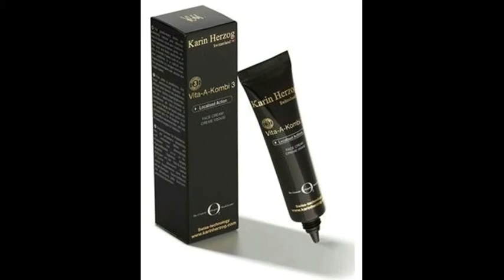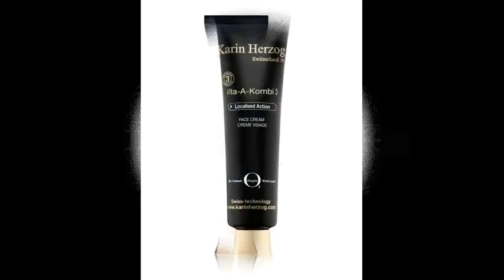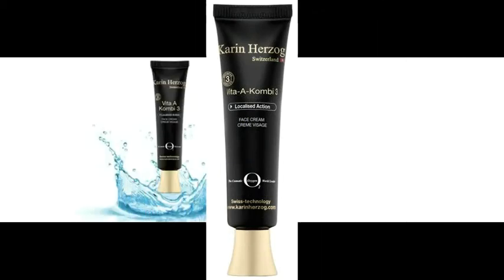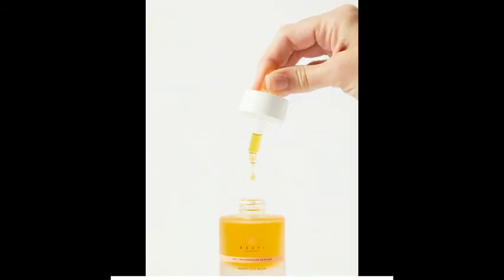Vita A Combi 3 Moisturizing Cream by Karin Hertog. Catherine reportedly keeps her complexion clear with this hero product from Swiss skincare brand Karin Hertog. As well as treating acne and blemishes, it tackles hyperpigmentation and reduces scars, while deeply hydrating the skin and accelerating the natural recovery process.